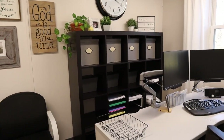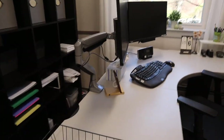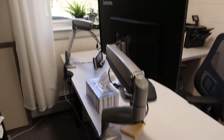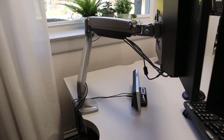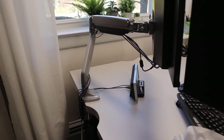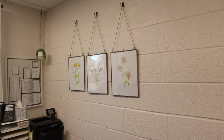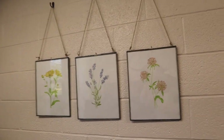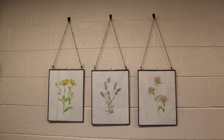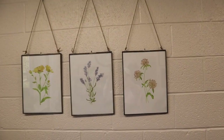They had to buy me a new desk and I do have two monitors, which just makes it so much easier. These pictures I got off of Etsy — it was a digital print and the frames are from World Market. It's driving me crazy that those are not even and I cannot get them even.